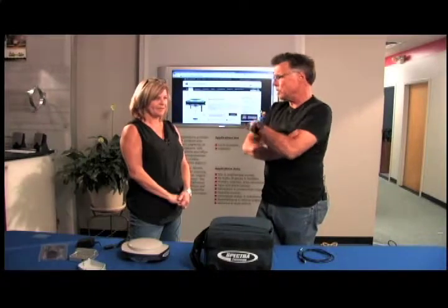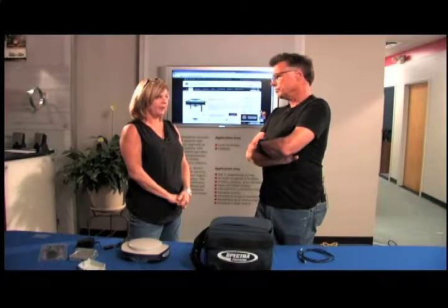Let's talk about the financing, because everybody wants to see if they can stretch the payments out. They offer a 24-month zero-interest financing. Zero interest.